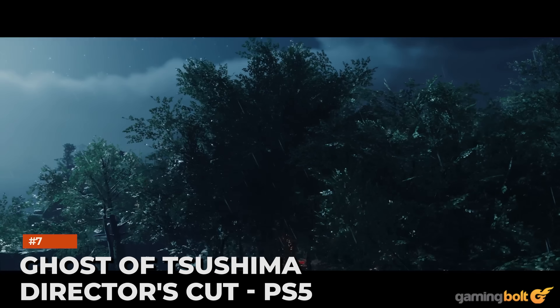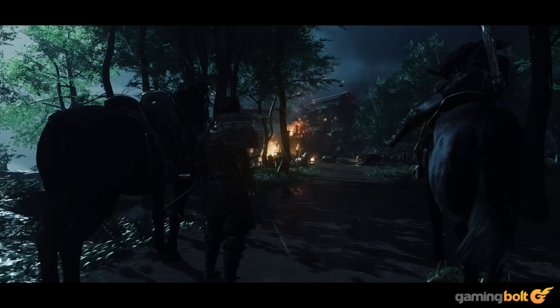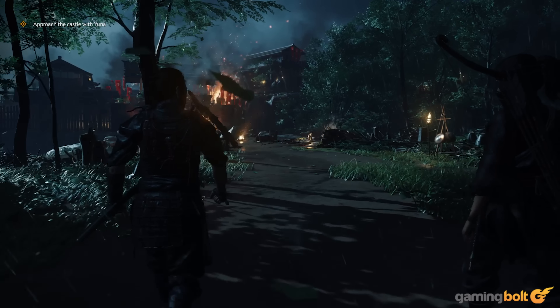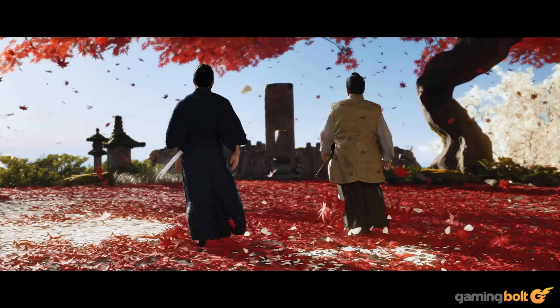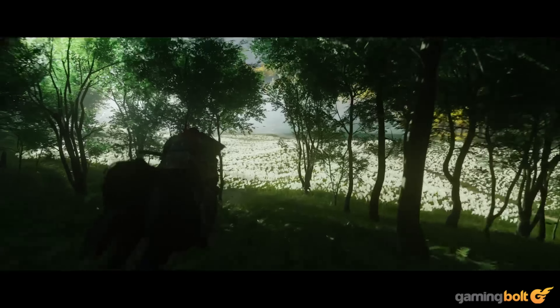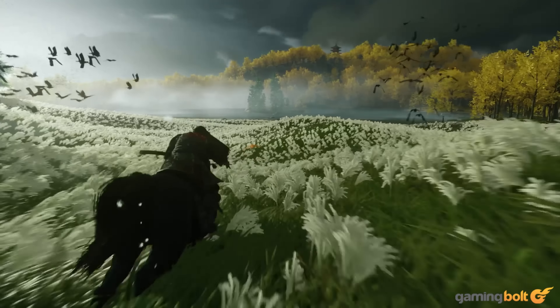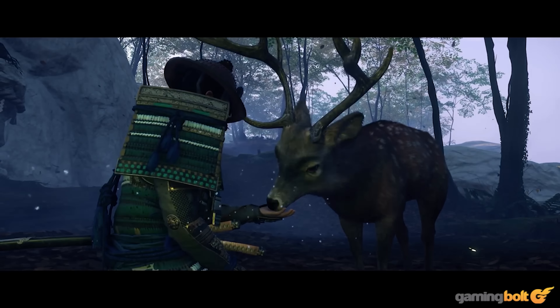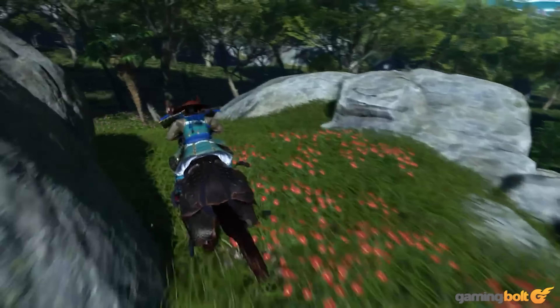Ghost of Tsushima Director's Cut, PS5. Ghost of Tsushima is a compelling tale about the Mongol invasion of Tsushima, and the artists over at Sucker Punch have done a great job of setting it against a picturesque background that looks good both from an artistic and technological standpoint. The island of Tsushima is a melting pot of colorful fields of flowers, beautiful sunsets, and dense forests filled with reactive foliage, all of which come together to create a world that's unlike any other. The Director's Cut updates this package to better utilize the PS5's power, pushing the machine to its limits with increased resolution at higher frame rates.